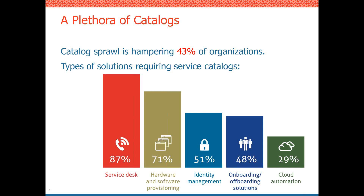Looking at the types of catalogs in use: 87% of organizations have service desk tools — just about every organization today has one. Most also provide some sort of hardware provisioning catalog. About 50% have an identity management system as well as onboarding and offboarding solutions. At a minimum, more than half of the surveyed companies had at least four of these tools in play simultaneously, causing confusion for their customers within the organization.